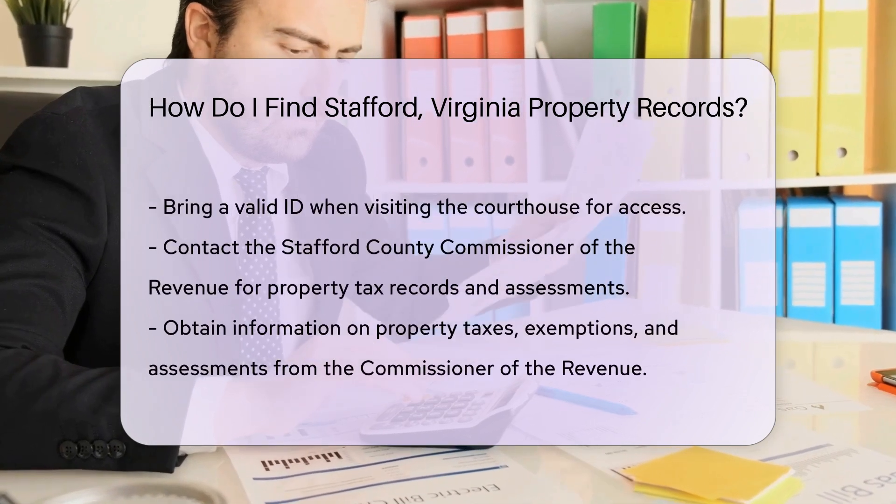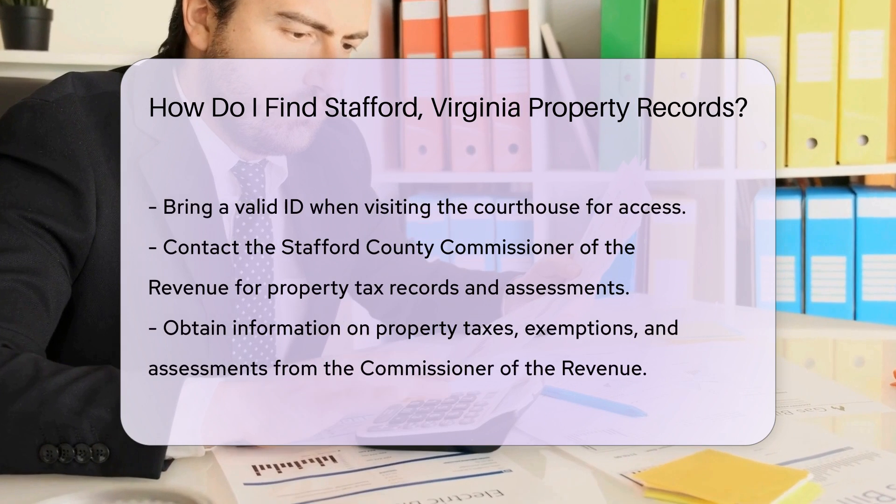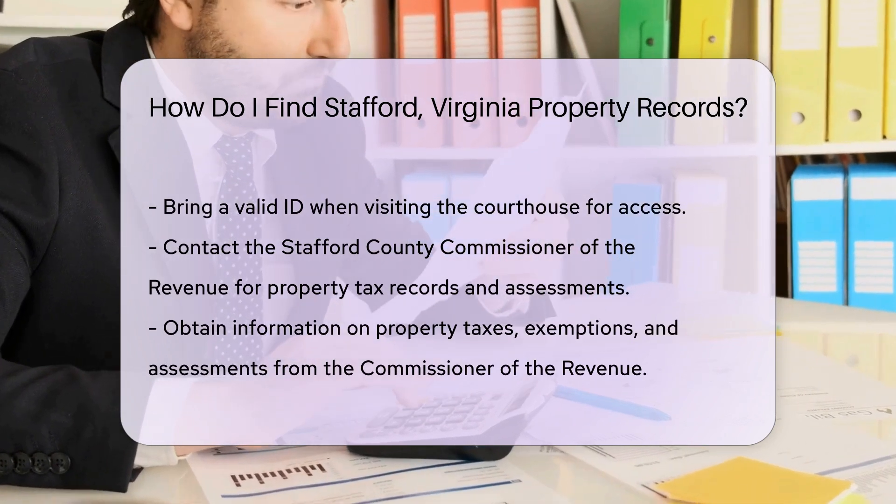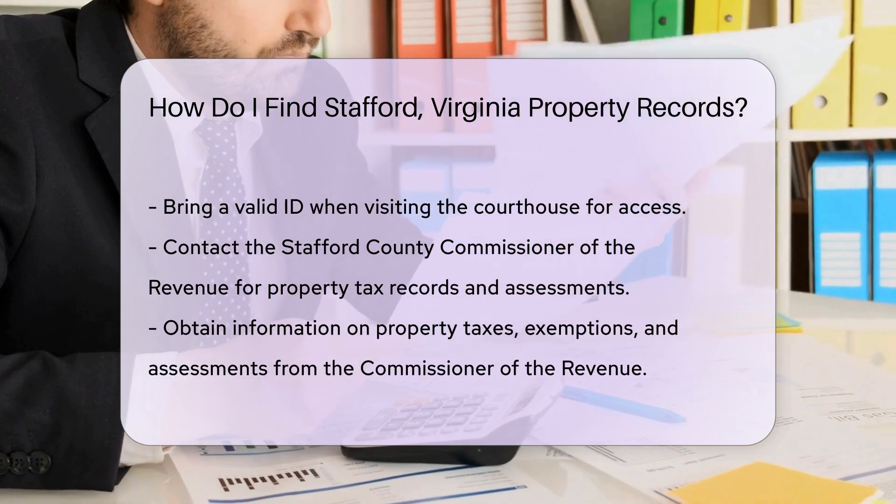If you need more detailed records, consider visiting the Stafford County Courthouse. The courthouse holds historical land records, deeds, and other legal documents. Make sure to bring a valid ID for access.